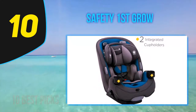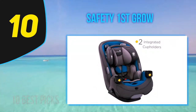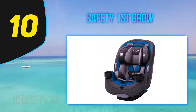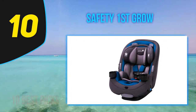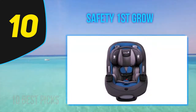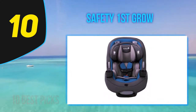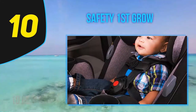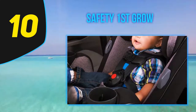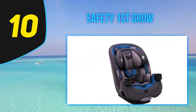This seat comes with special Air Protect technology in the headrest area that offers added protection to the most vulnerable part of the body. It also has a quick-fit harness and comes with harness holders to keep straps out of the way when getting in and out. The quick-fit harness allows you to adjust the height of both the headrest and harness with one hand. The seat's cover is machine washable and dryer safe, and it can be detached and reattached via snap buttons, making removal and reattachment much easier.